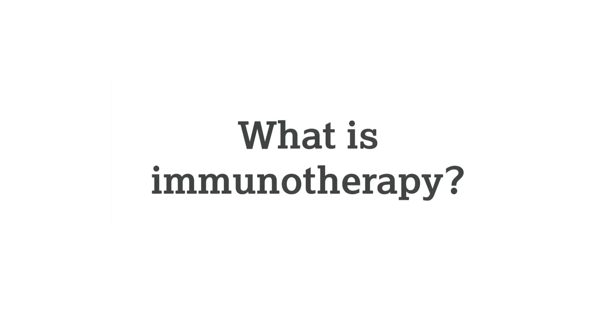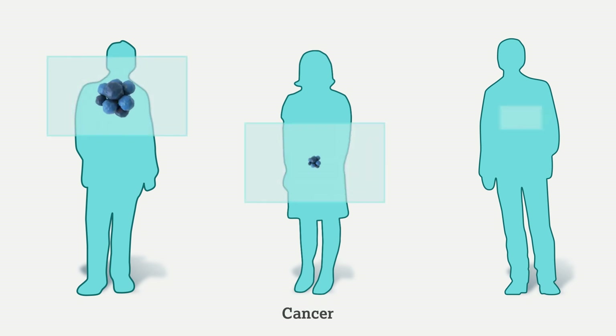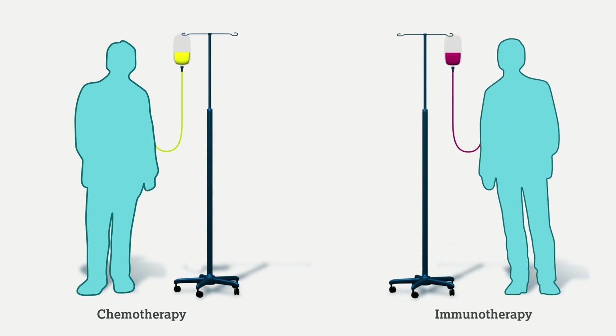What is immunotherapy? Your doctor has recommended a type of cancer treatment known as immunotherapy. Immunotherapy is used to treat many different types of cancer. You've probably heard of chemotherapy before, and initially it might seem quite similar, as both medicines are delivered through your veins. However, in reality, immunotherapy works in a completely different way.